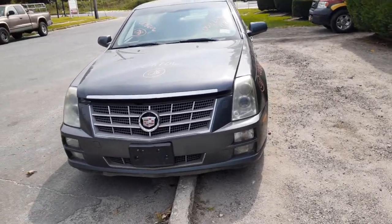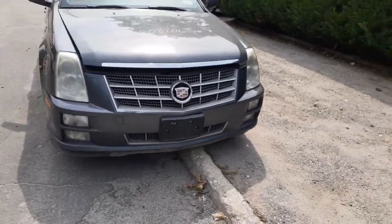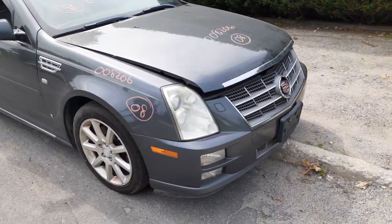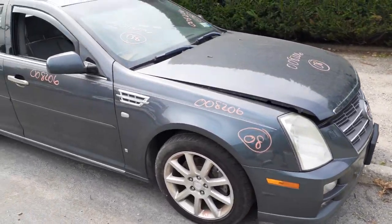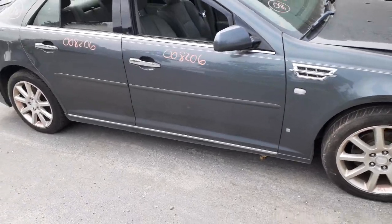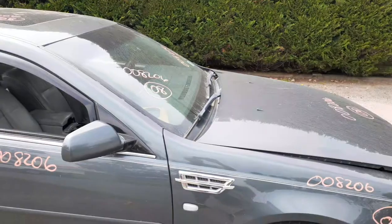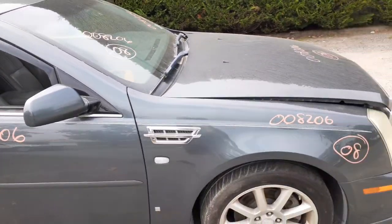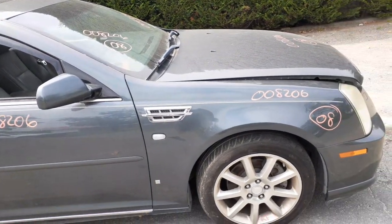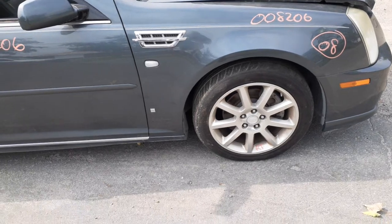The body of the car is really nice and clean all the way around, as you can see. It's got HID headlights — this is a base model STS. You've got the right side power mirror, right side doors are power, a power sunroof, windshield is good, and it's got the rain sensor.